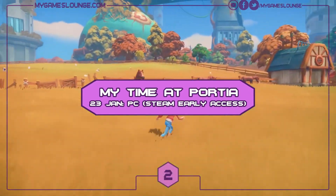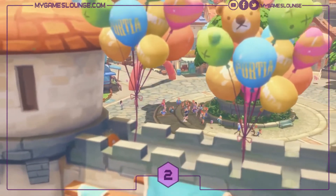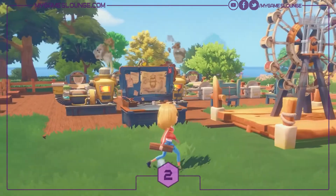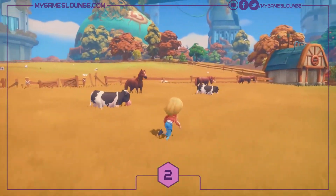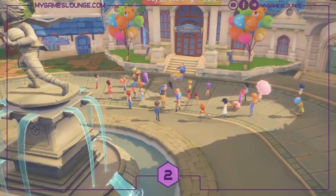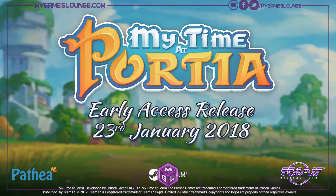Next up we've got My Time at Portia, a stunningly beautiful game made by Pathea and published by Team17. It's coming to PC via Steam Early Access on the 23rd of January, with a promise to hit consoles when fully developed. It's a sandbox RPG simulation where you gather materials and head to the wonderful town of Portia at the edge of civilization, finding a workshop and helping develop the lives of the people in the village. It looks really engaging and potentially quite addictive — certainly one to watch in early access.